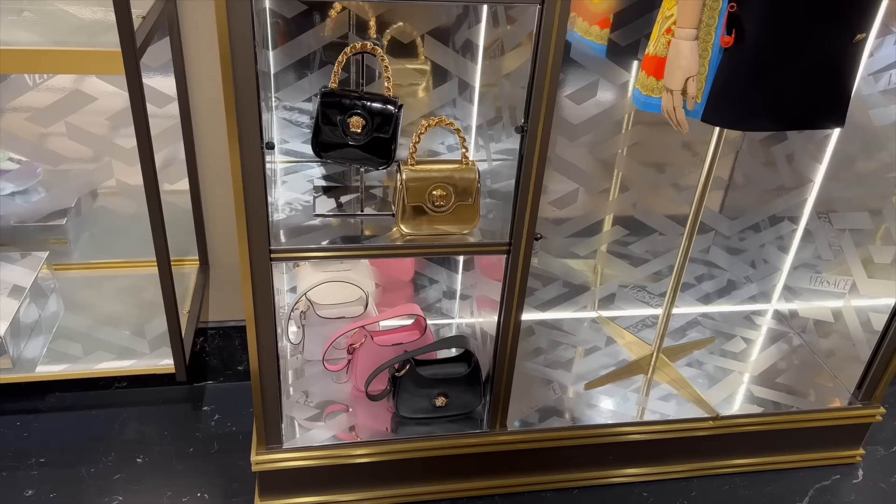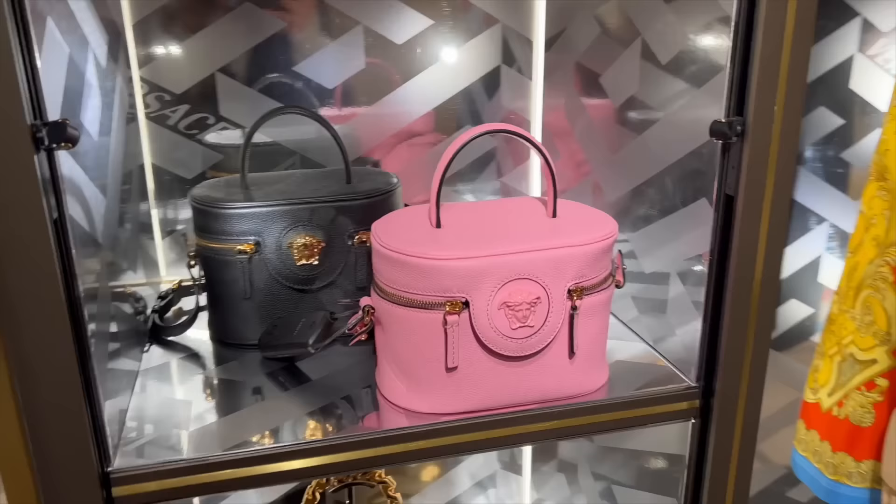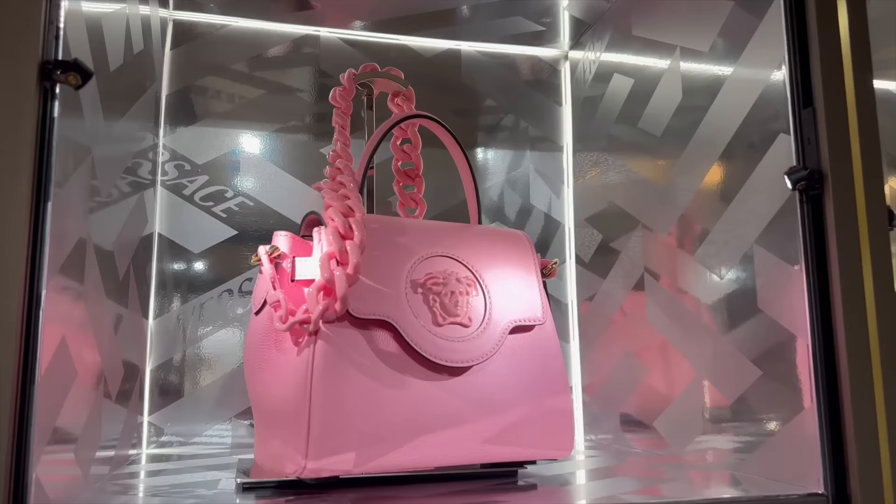I love this gold Versace bag — this is such a nice evening bag. They have these vanities everywhere. Chanel has similar ones with the new spring/summer collection. I love this pink chain with the matching hardware.